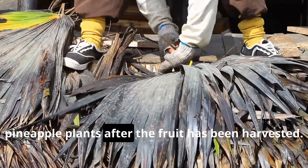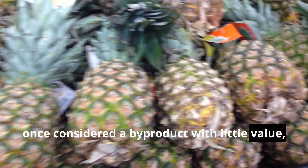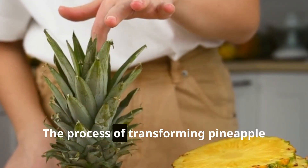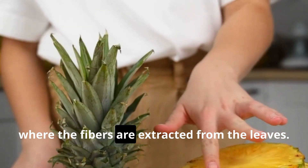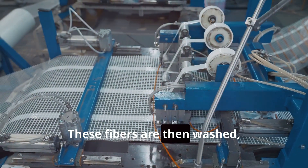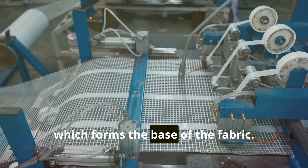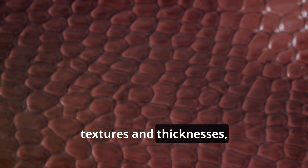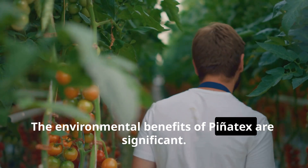This innovative material is created by extracting fibers from the leaves of pineapple plants after the fruit has been harvested. These fibers, once considered a byproduct with little value, are now recognized for their strength, durability, and unique aesthetic appeal. The process begins with decortication, where the fibers are extracted from the leaves. These fibers are then washed, dried, and processed into a non-woven mesh which forms the base of the fabric. This mesh can be further processed and finished to create a variety of textures and thicknesses, mimicking the look and feel of leather, canvas, or even silk.